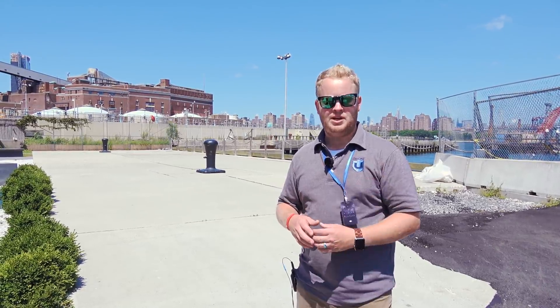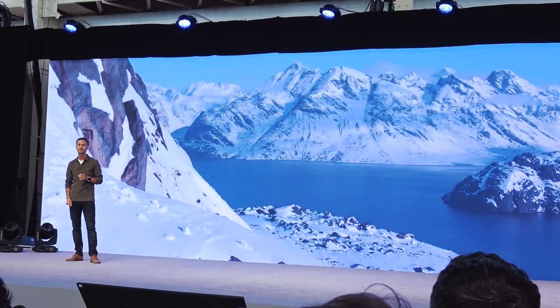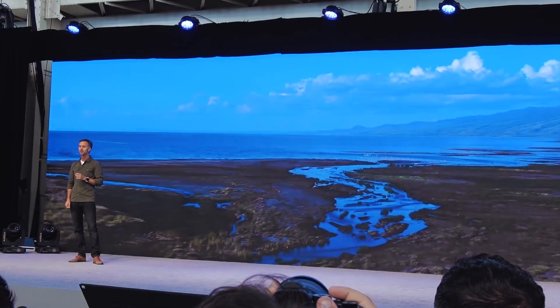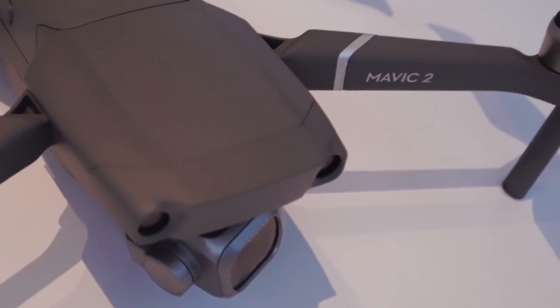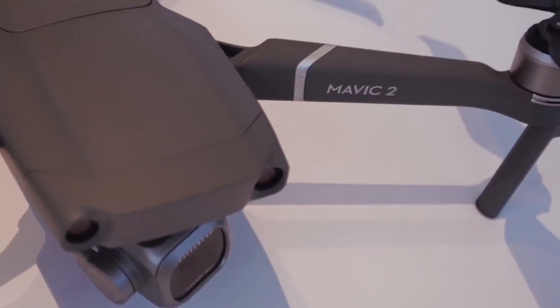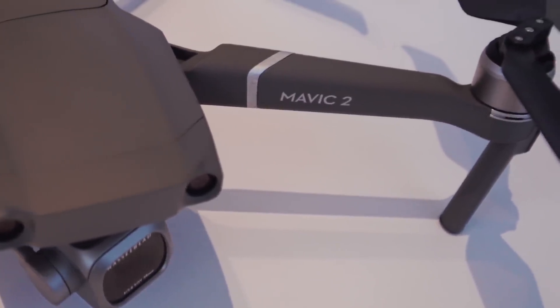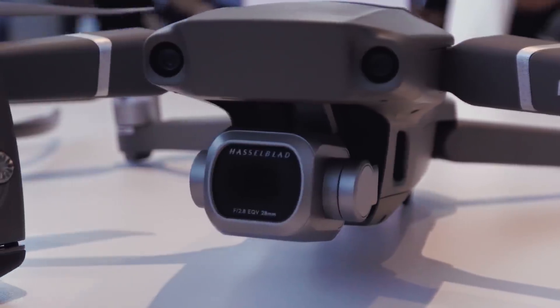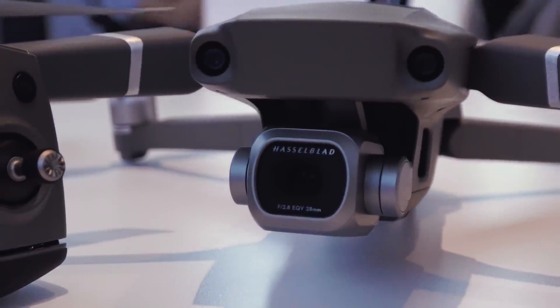Remember the old Inspire 1's Z3? You could do the zoom vertigo shot. Now with new intelligent modes, we'll be able to do those classic Hitchcock shots with the new Mavic 2 Zoom. When we did a recent poll online asking what people were more excited about, the overwhelming majority — 83% — said they're interested in the Mavic 2 Pro.